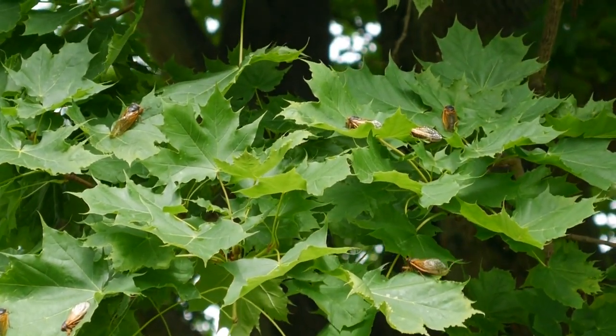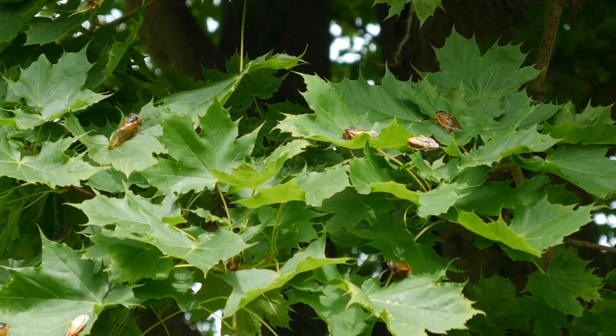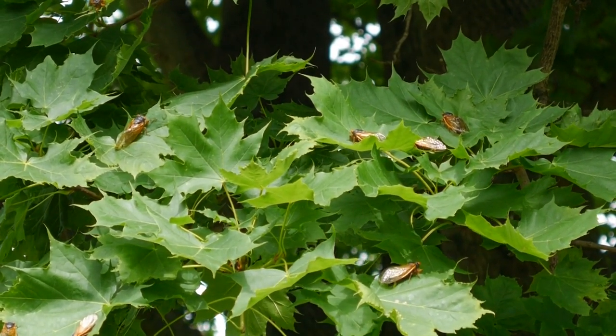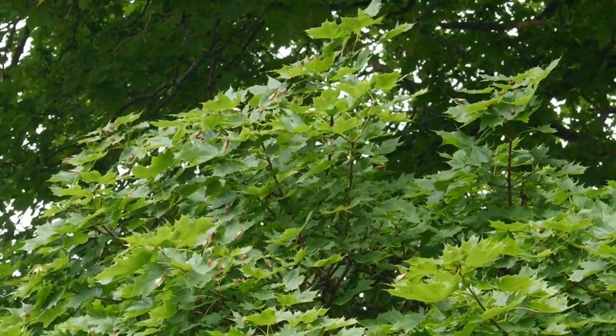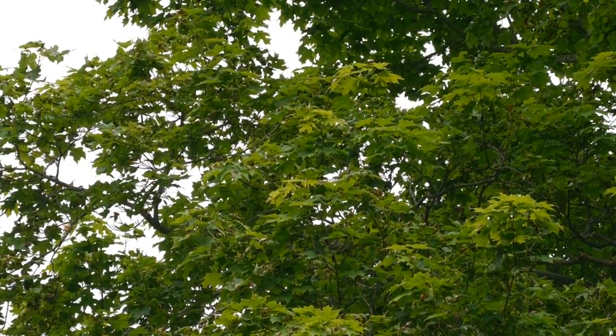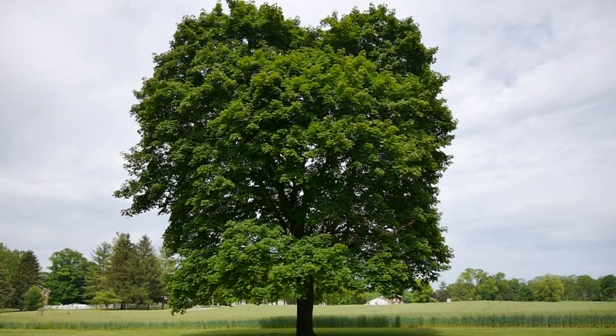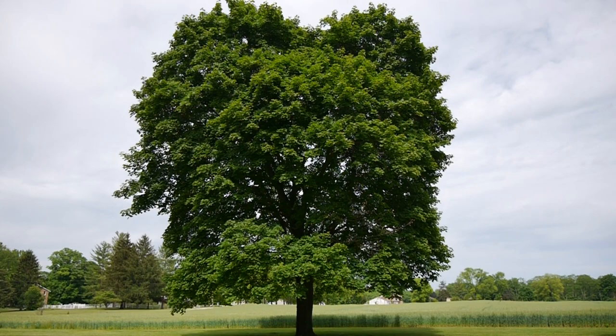Only the males sing. The females just make a clicking noise with their wings. But somehow in this raucous noise, the two find each other. After mating, the female will make slits in thin tree branches and deposit her eggs. The eggs will develop over the next 6 to 10 weeks, then small nymphs will hatch out. The nymphs will drop to the ground, burrow into the soil, and begin their 17 years of underground living.